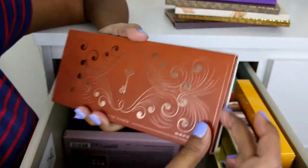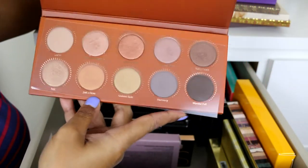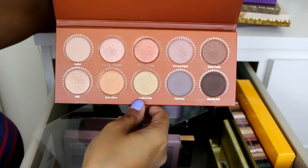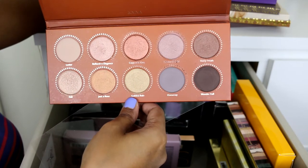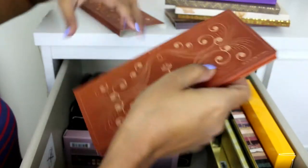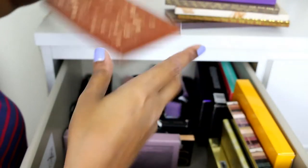This is the Zoeva Rose Golden palette and it is so, so nice. I am going to do a makeup tutorial on this soon — maybe an Indian party guest makeup look with a rose golden theme. It has very nice shimmer rose golden shades. I will do swatches of all these palettes on my blog, so check that out.